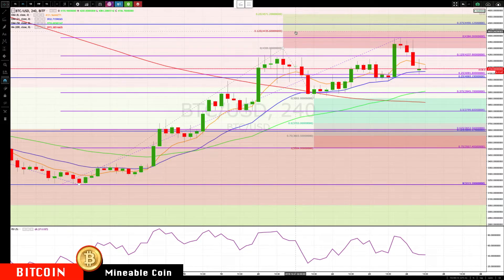Key area we're watching: we have a cluster here at 4065 to 4091. Any close below that, we'll start watching for a bigger pullback. Next level of support is about 3945 rising 50. The key area we're really going to be focused on is 3902.